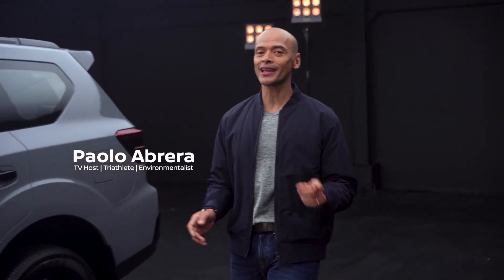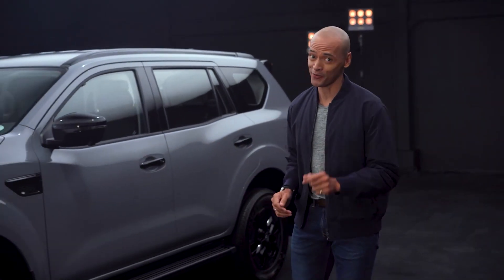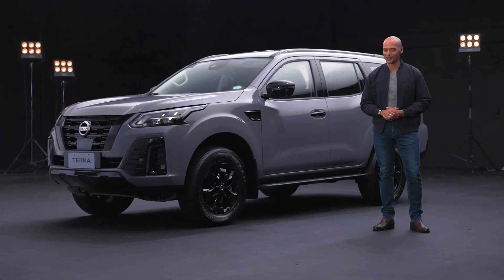Hi, I'm Paolo. I love keeping active, taking the family outdoors, and exploring new adventures. I look for the exceptional everywhere. And the exciting new Nissan Terra Sport allows me to do just that.